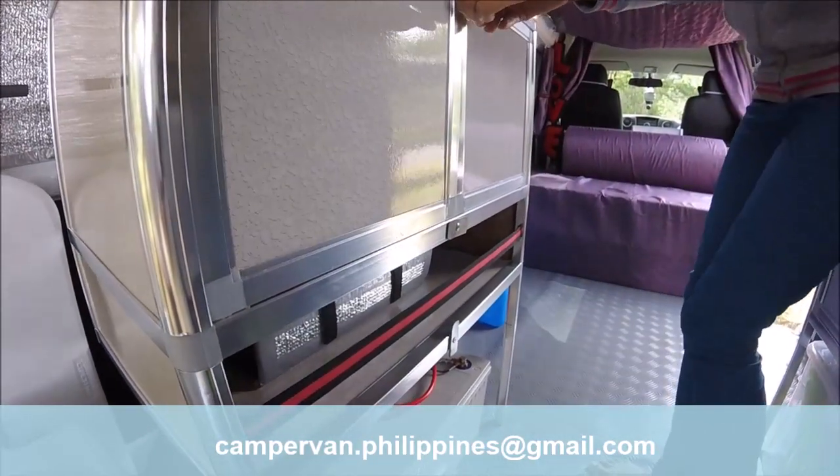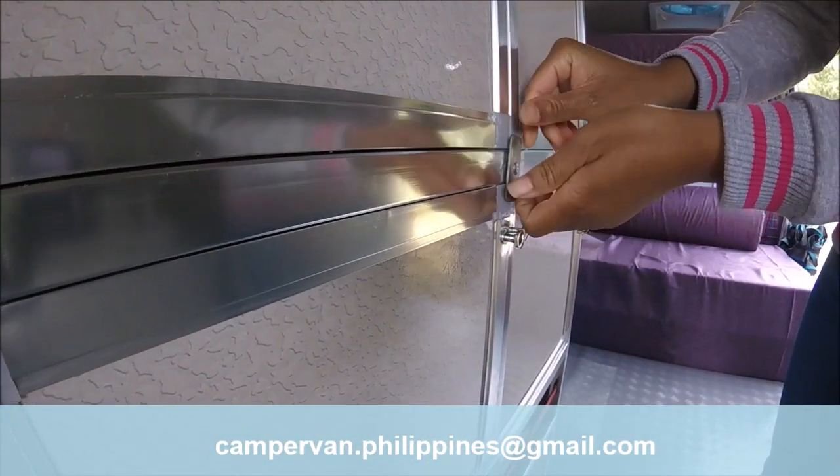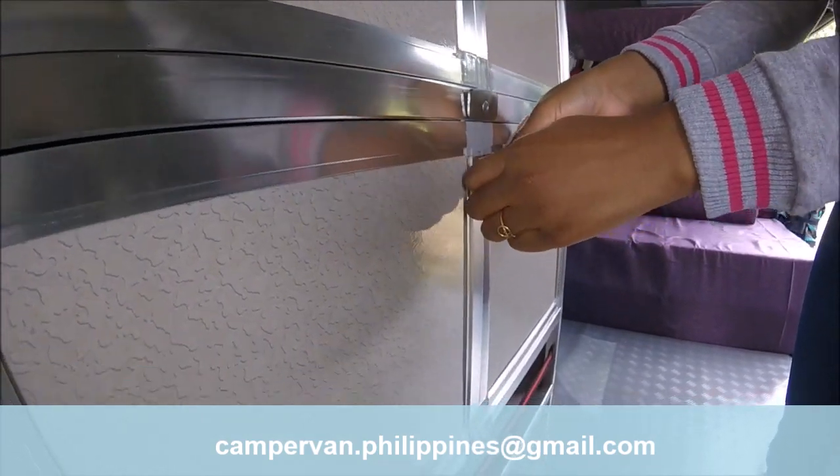A storage cabinet in aluminum allows a large storage space for your shoes, your clothes, and your other personal belongings.